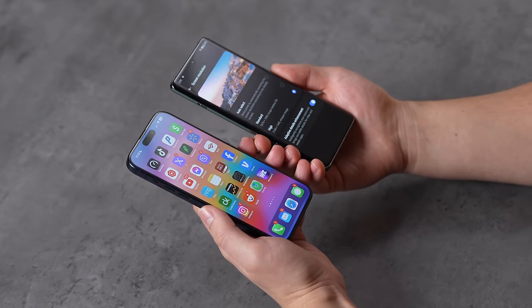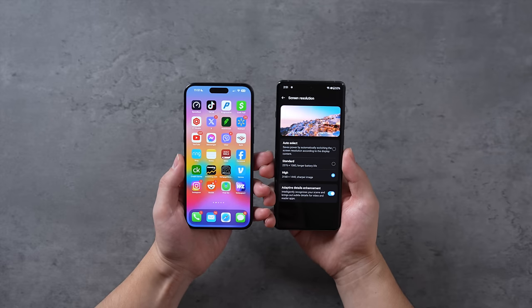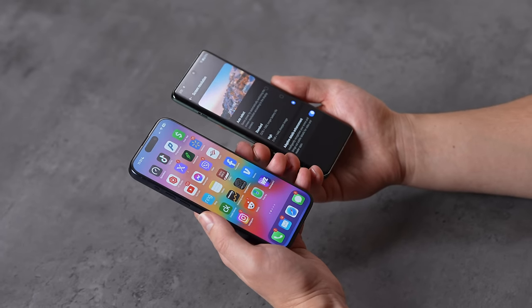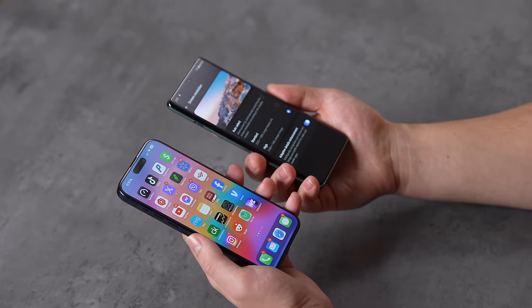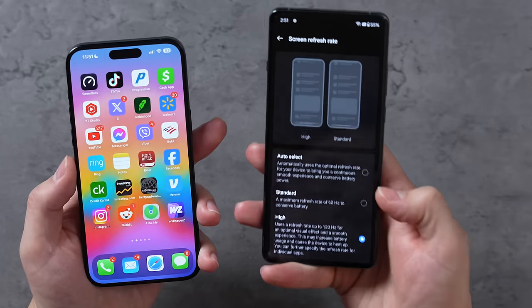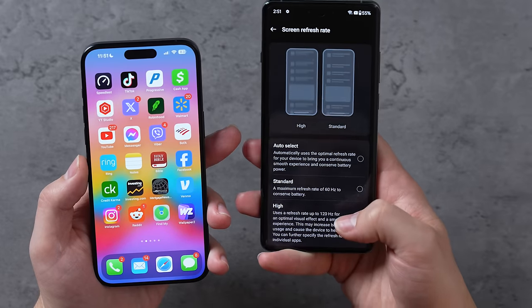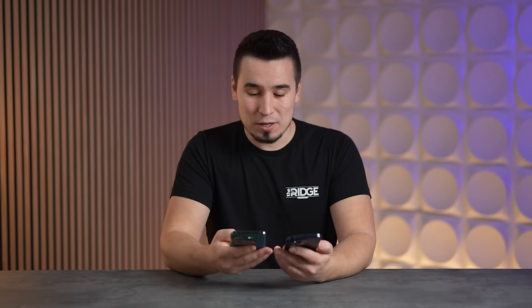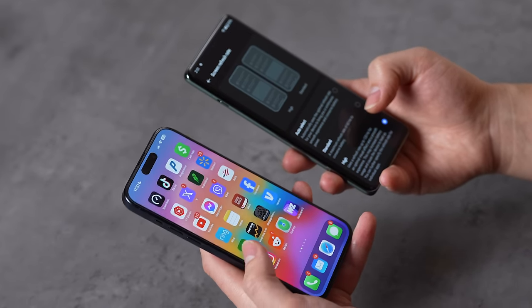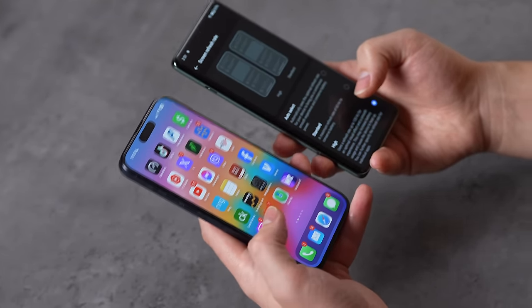Moving to display quality — the OnePlus 12 has a 1440p display, which is really impressive, with 510 PPI compared to 460 on the iPhone, so the screen is sharper with better resolution. On top of that, you can run that high resolution and 120Hz at the same time, which is really nice, while the iPhone also has 120Hz ProMotion technology that works great.